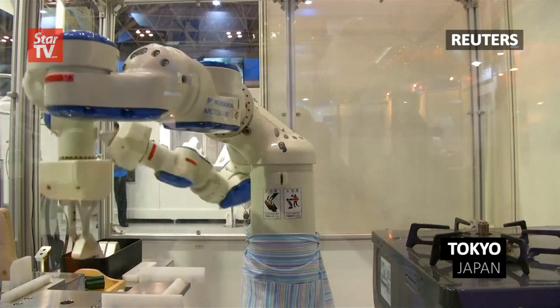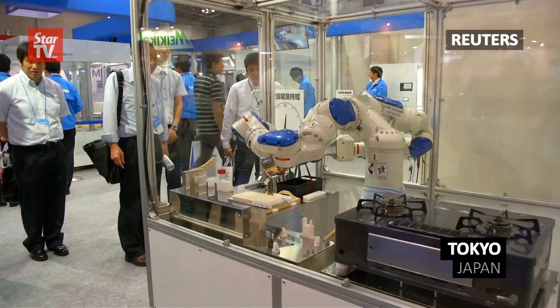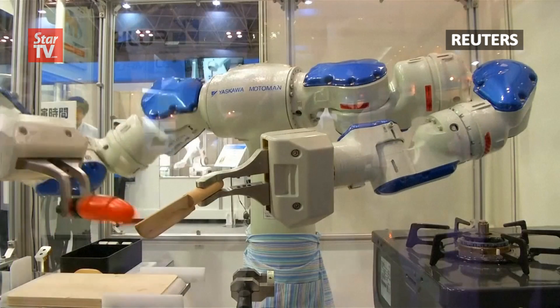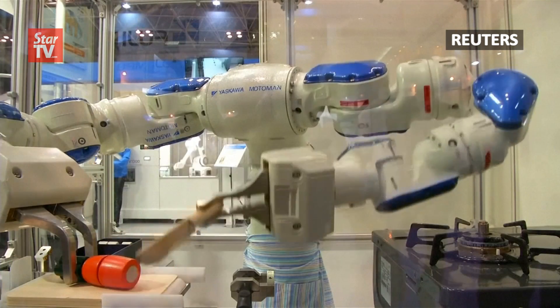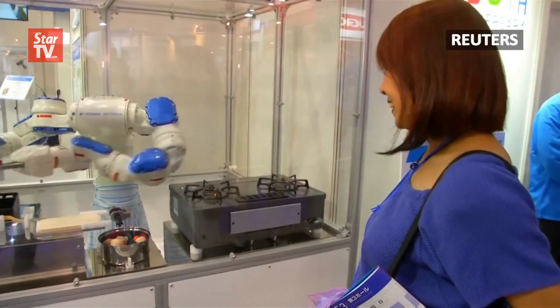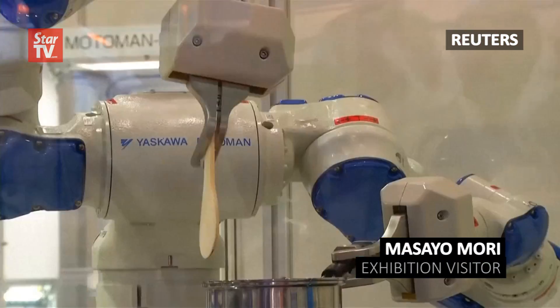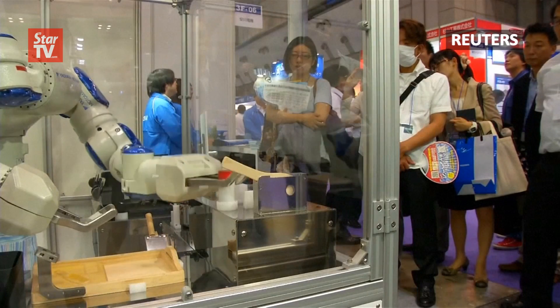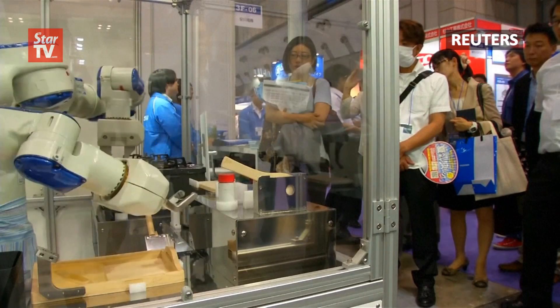Motoman SDA5 knows his way around a kitchen. He can mix, chop, and fry, and has the unique ability to mimic human arm movement. His deft skills are making this woman's heartbeat a little faster. "I wouldn't mind getting a husband like this for myself." Motoman is just one of the latest developments on display at a food industry expo in Japan.